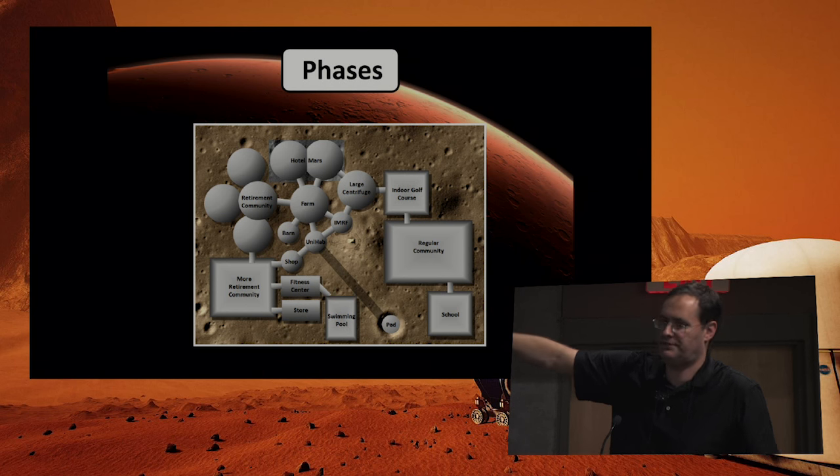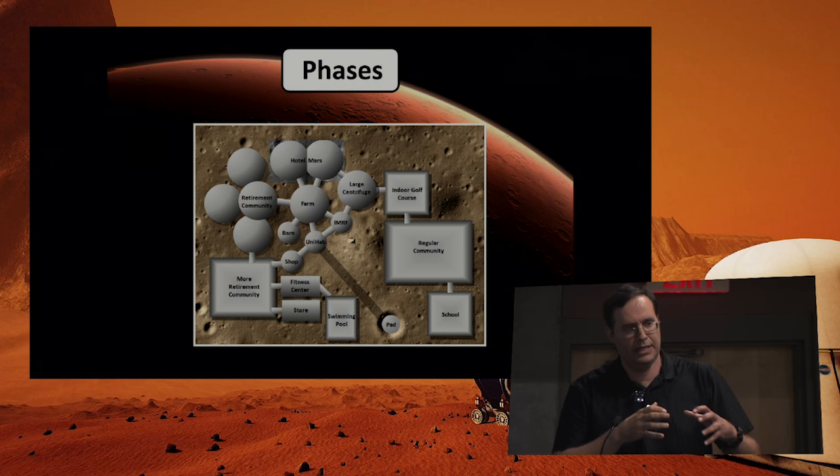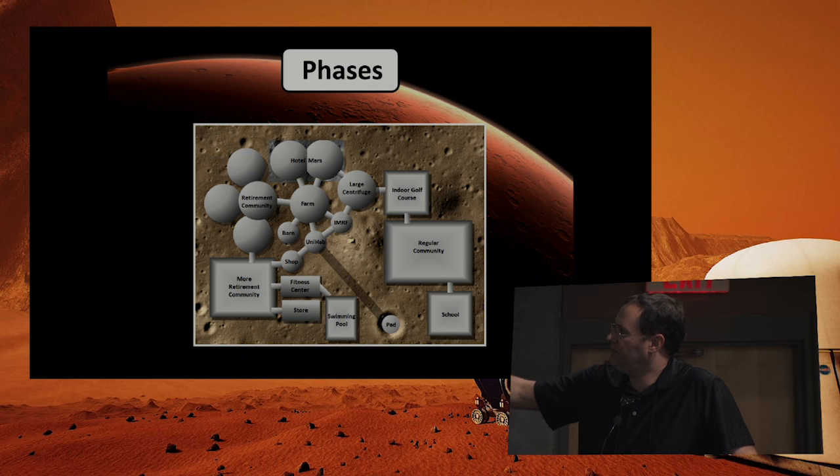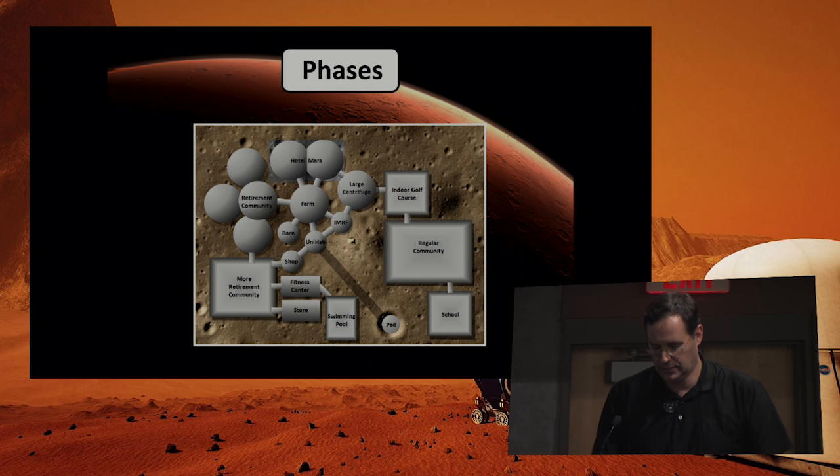Hypothetically, you start with what I call a UNIHAB — an initial inflatable base for the first people — then probably an international Mars research facility. As you increase your downmass capability, you can bring down larger inflatables constructed on Earth with high quality; you just land and inflate after covering. Then there's a phase using inflatables while you develop the ability to produce metals and plastics locally, after which the inflatable phase is largely gone.